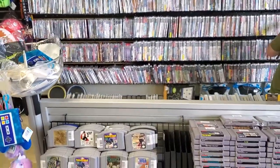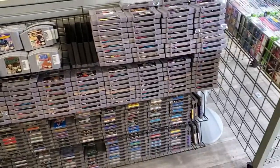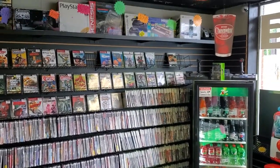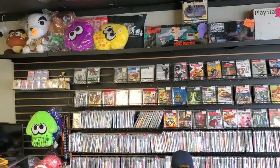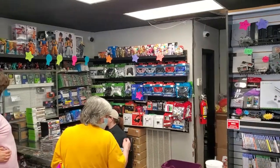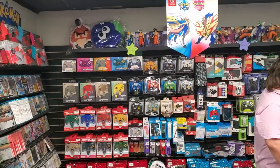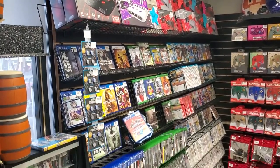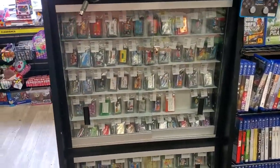It was a nice size mom and pop shop. It was pretty busy when we got there so I didn't take too much time trying to video all the nooks and crannies. I wanted to more scan it, give you guys a good idea of what it looked like and what's all in there. People here were really nice when I talked to them. They carry pretty much everything.